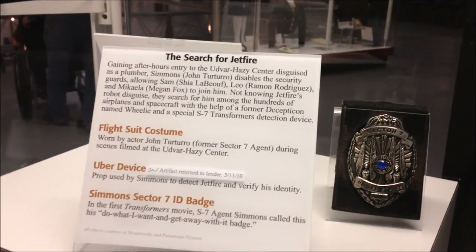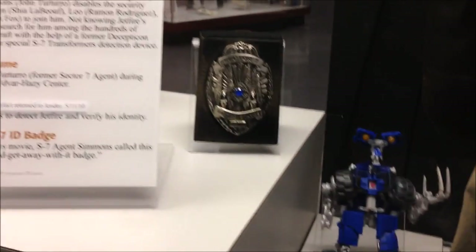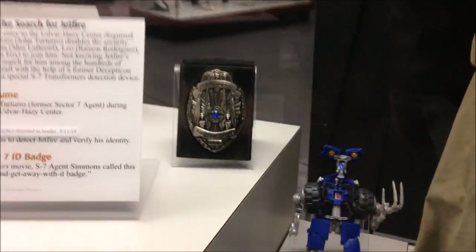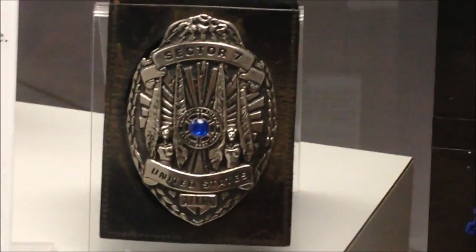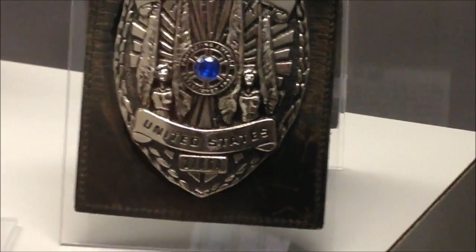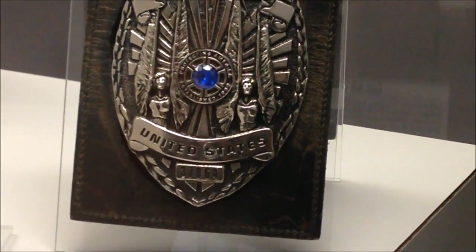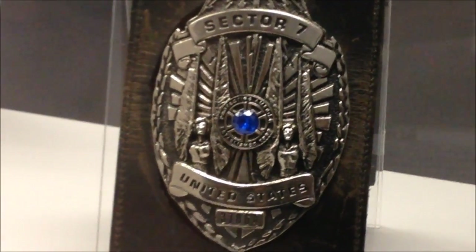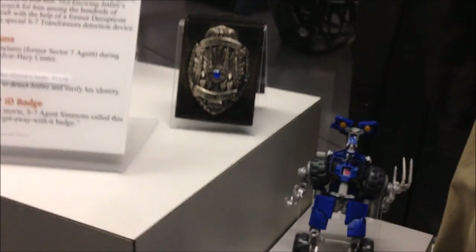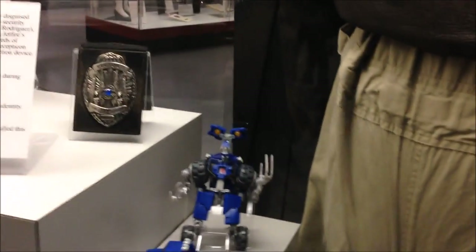Wait — these are all real props! I think this is the toy... yeah, I don't think these are real props, like the Sector 7 badge and stuff, which is pretty sweet. What does it say on it? Protecting something... 'Protecting America' — that's what it says. Sector 7 — that's the part of the government that had all the information about Transformers.